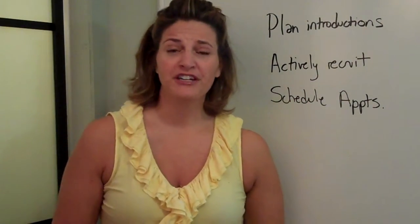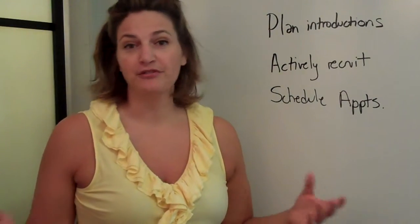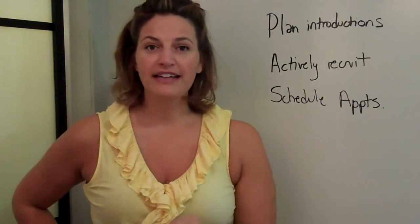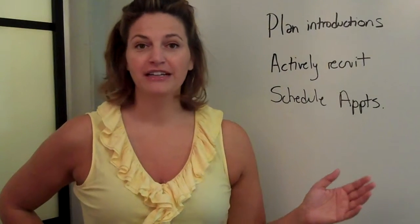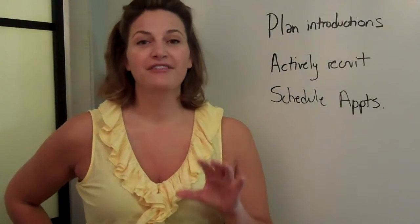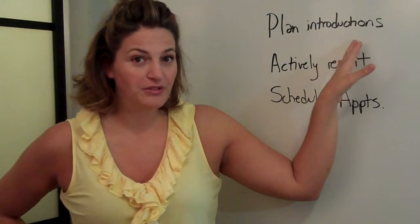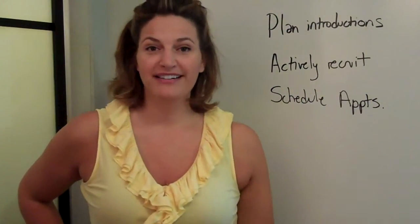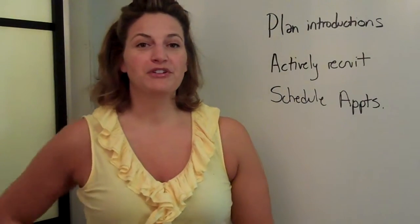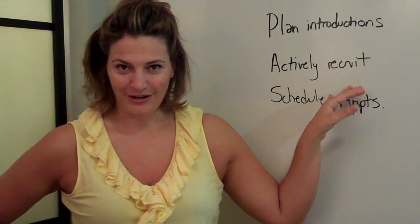Number two, actively recruit. Chances are your school may have some sort of a back-to-school carnival, maybe a football game, or back-to-school night where all the parents get to meet each other. If you've got something like that, I encourage you to set up an auction table. Put a couple of your outgoing volunteers over there, have them talk about the auction, because you're going to need extra people to fill roles. Maybe you still need to fill some key roles, or you want to get some new parents involved. The first-grade parents don't necessarily know the seventh-grade parents, so this is an opportunity to start recruiting and get all of those positions filled.